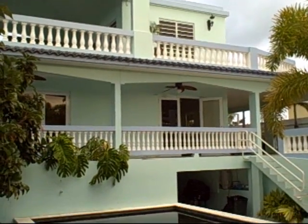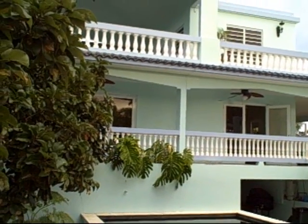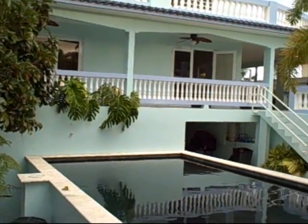All right people, video tour of the vacation house. I'm gonna try to be as fast as possible, so if you don't feel like sitting through the video, I'm just gonna make it as fast as I can.